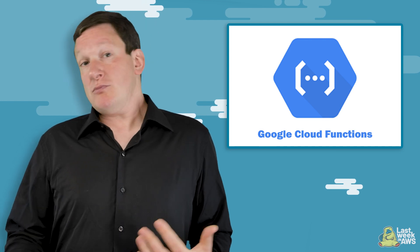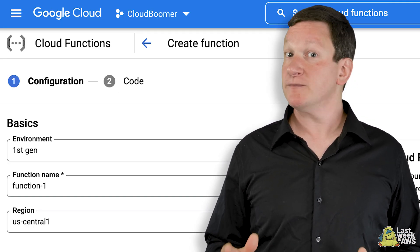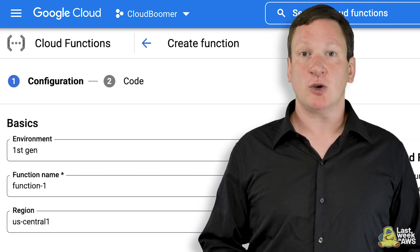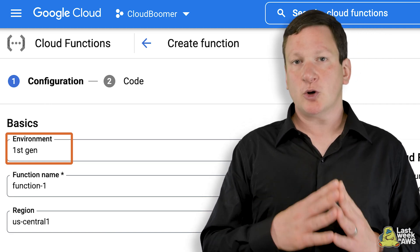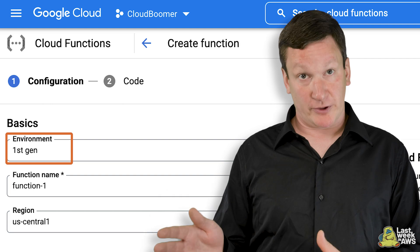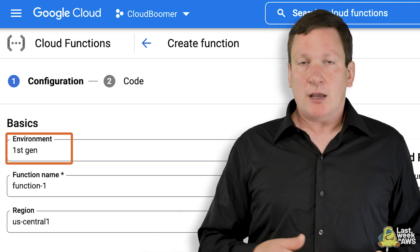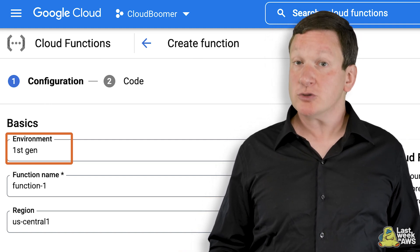I think of Google Cloud Functions more or less as AWS Lambda with Google branding, because AWS does have the first mover advantage in cloud. That's my baseline starting point. Now, unlike AWS, which hurls you into a morass of options that assume you know what you're doing, the wizard that Google Cloud offers is pretty straightforward. It starts by asking whether I want to use the first generation or second generation function options. A quick perusal of the differences showed me what I basically expected from Google: generation one is deprecated and generation two is in beta. Given I'm historically a sysadmin, I bias for old and busted over new hotness — so generation one it is.